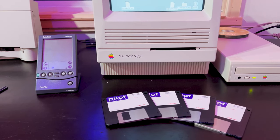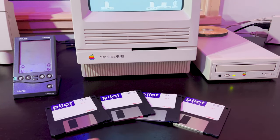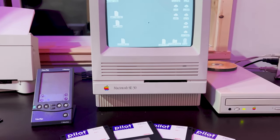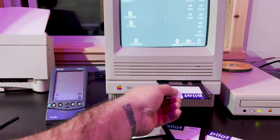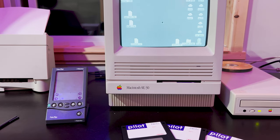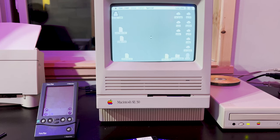After connecting the HotSync cradle to the modem port, I docked the Palm Pilot just to get started. I grabbed all of the discs — there are four of them — and we're going to get started with the install by putting in the first disc. Hopefully with any luck these discs will still work after close to 30 years.